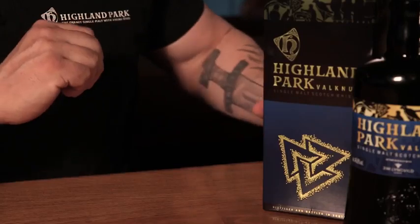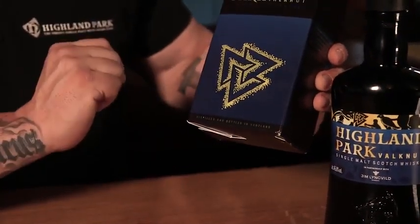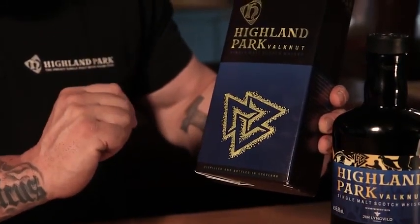Hi, I'm Martin. I'm here at the beautiful Juntsen Room at Highland Park Distillery in Orkney. I'm going to introduce you to Valknut. The symbol here is an old Viking symbol, which means or represents warriors that got killed in battle.